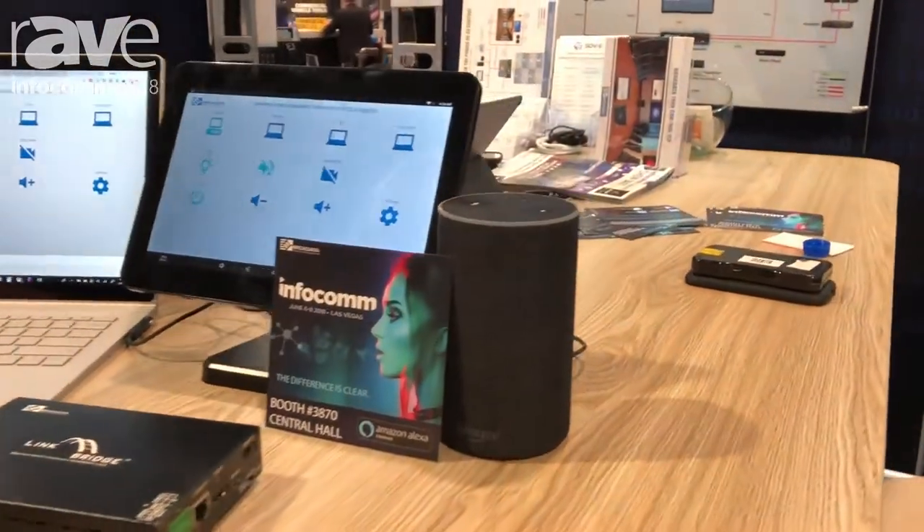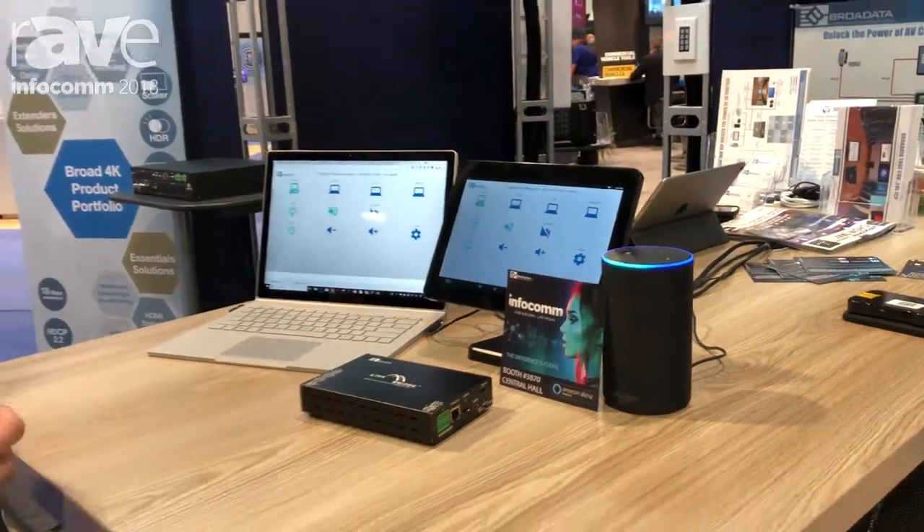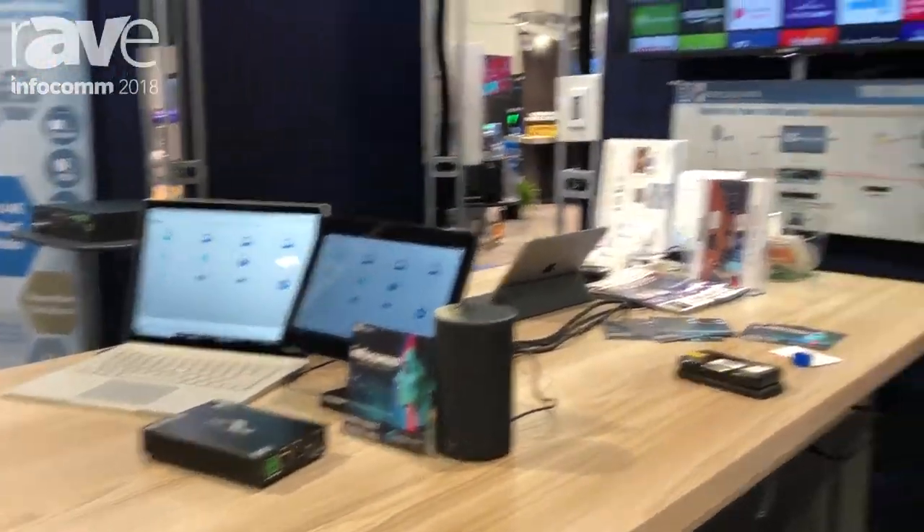So just like this — Alexa, turn off conference. Now we're going to turn off the lights, it's going to turn off the TV.